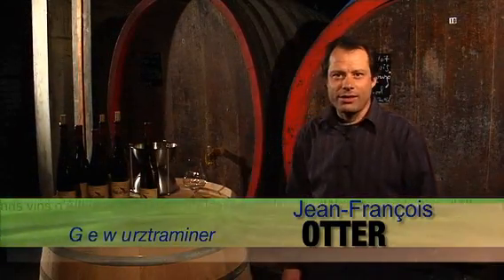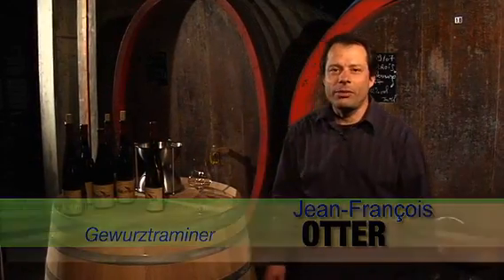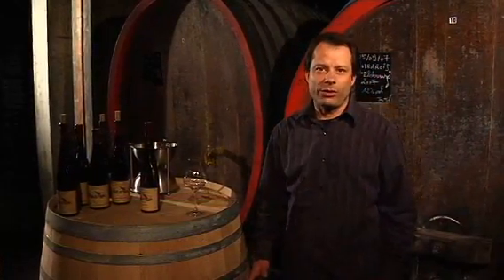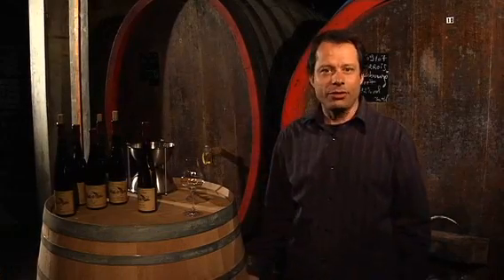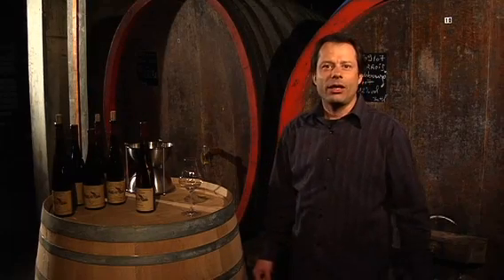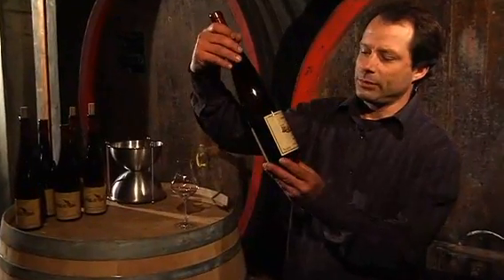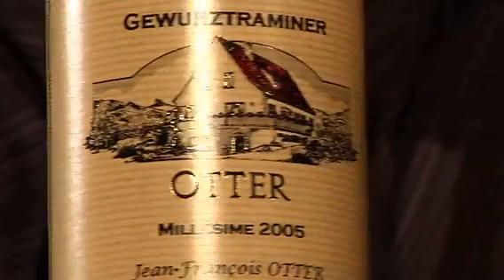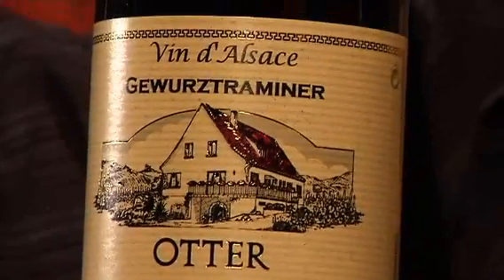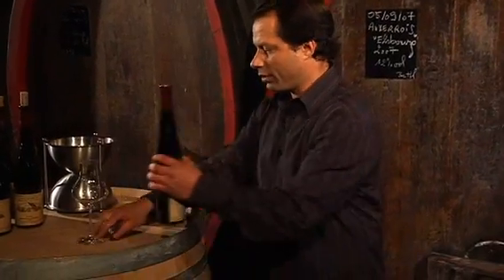The wine we have the pleasure to taste now is Gewürztraminer 2005. Gewürztraminer is the second grown grape in Alsace after Riesling. Here is the bottle — 2005. Let's open it.